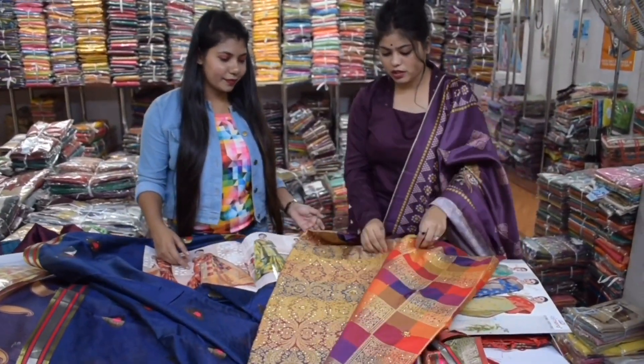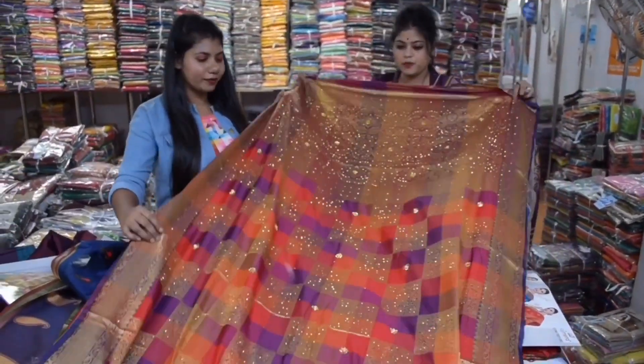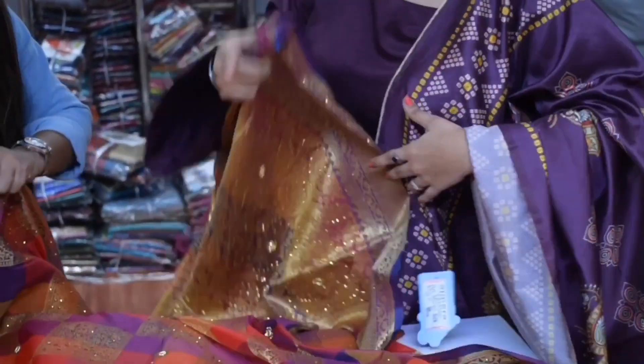You can get a whole heavy collection here. You can get a look at this type of design. You can get a whole stone work. You can get a balance of borders. You can also get a whole checks pattern.